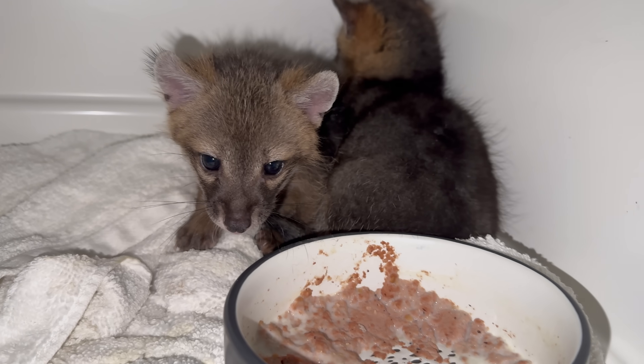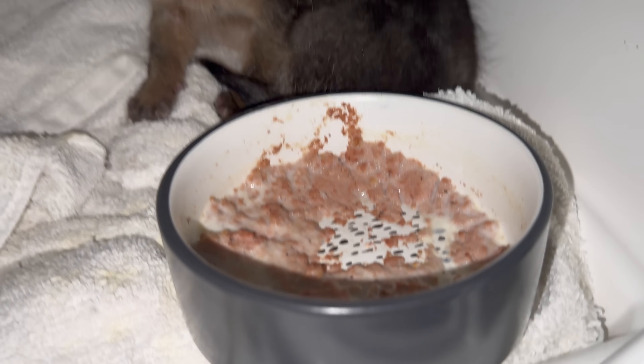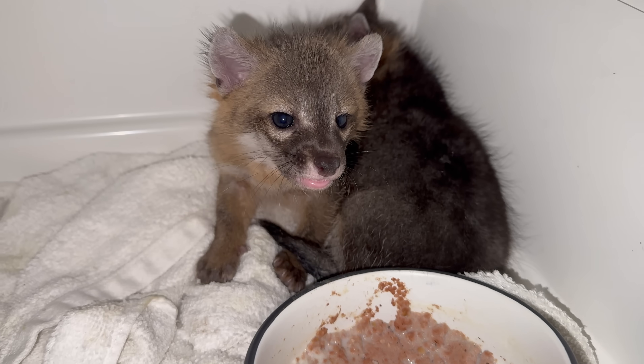So the first baby beaver that came in is finally drinking his bottle. You guys are still peeing and pooping a lot. And now they're officially eating a little bit of cat food mixed in with their milk.